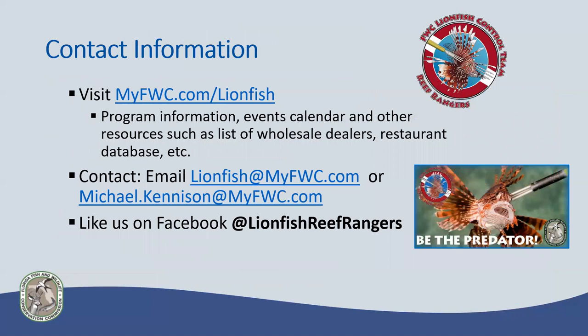A lot more information is available on our FWC website. Connected to that is the FWC Reef Rangers page, which has information on diving incentive programs, lists of wholesale dealers and restaurants that serve lionfish around the state, and event calendars for tournaments especially in summer. There are two — soon to be three — of us working on the lionfish program here in Tallahassee, reachable through lionfish@myfwc.com. We also have a Facebook page to keep updates on current events and new updates to our programs.